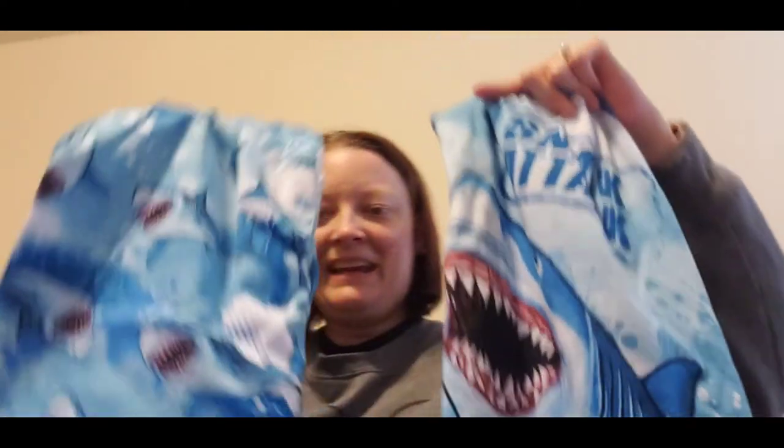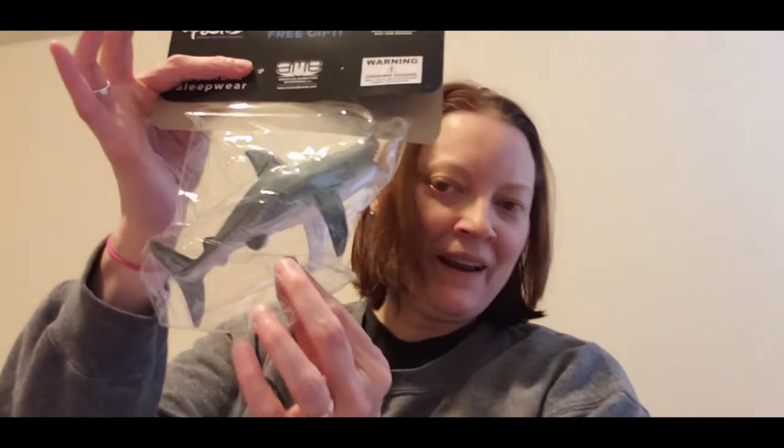Wesley got these pajamas that say 'Shark Attack' on them, and they came with shorts — we thought those were super cute. It also came with a little toy attached to it, which we thought was kind of funny.